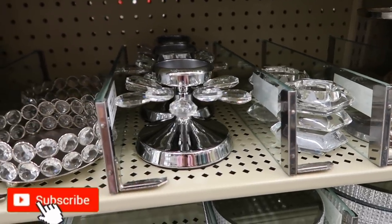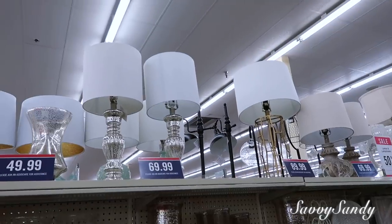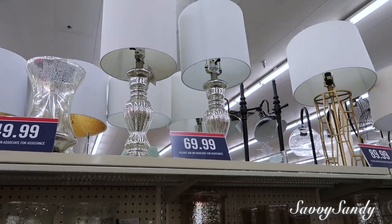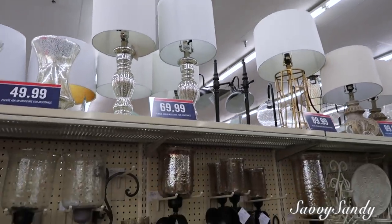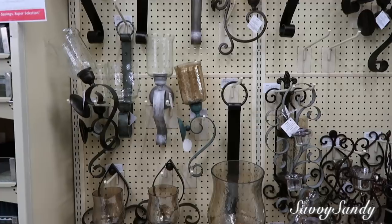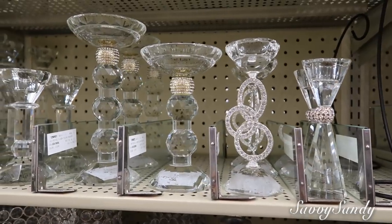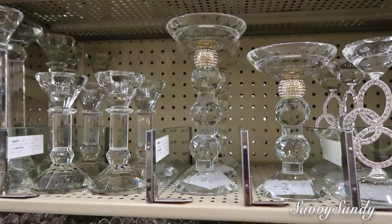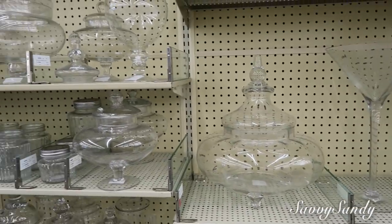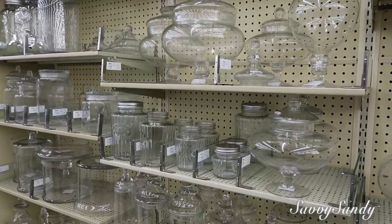Bueno amigos, hemos llegado al final. Espero que te haya gustado todo. Besitos a todos. Si tú eres nuevo, por favor suscríbete. Si ya eres parte del canal, regálame un like. ¡Chao! ¡Suscríbete al canal!